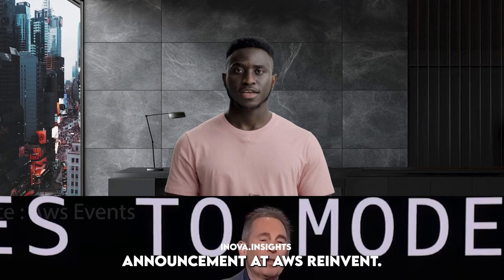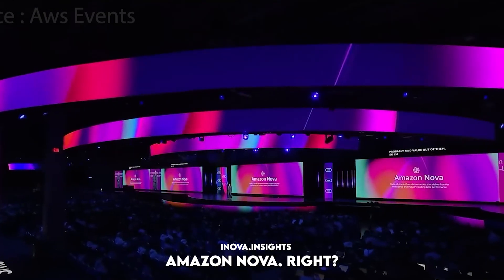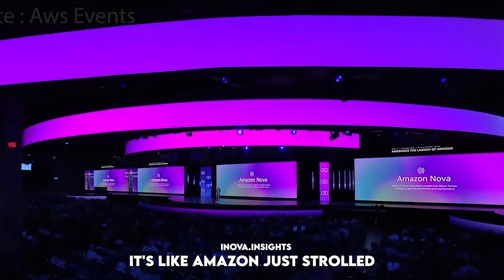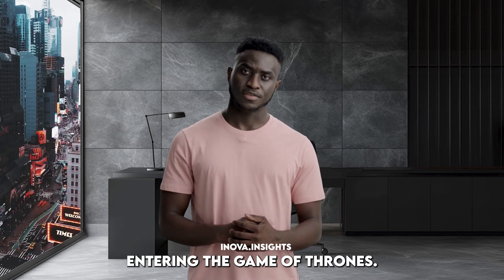Amazon just made a huge announcement at AWS Re:Invent — their new suite of AI foundation models, Amazon Nova. It's like Amazon just strolled into the AI arena, kind of like a new player entering the Game of Thrones.